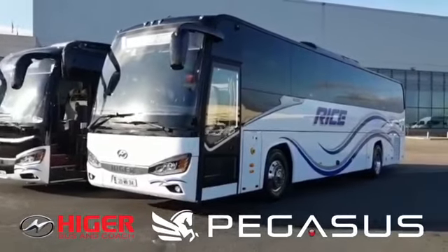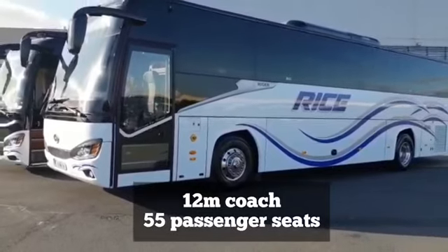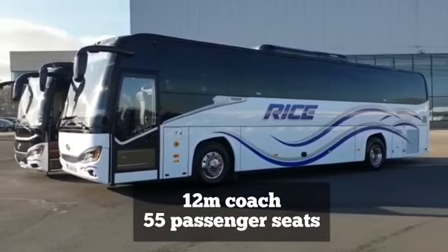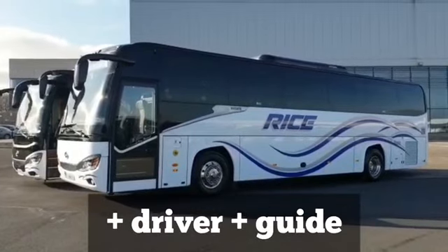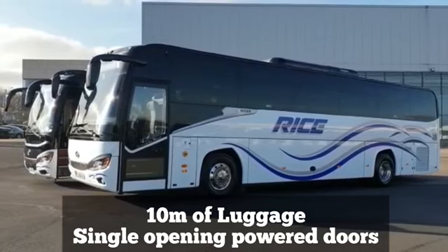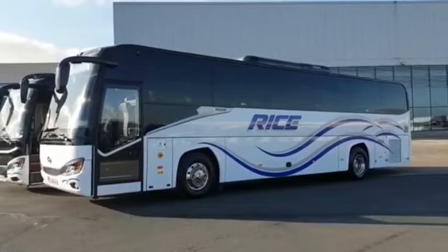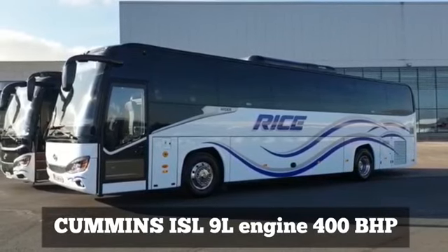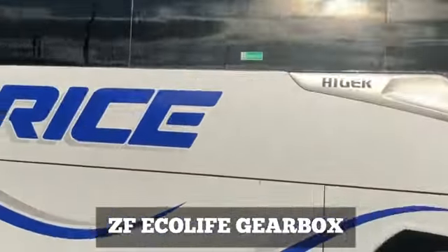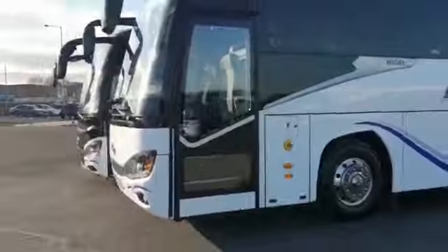Hello, this is the new Higer Pegasus. This is a 12-metre coach that we've just launched with 55 passenger seats plus the driver plus the guide. We have 10 metres of luggage with single opening power doors. This vehicle also has an 8-camera recording system, an ISL 9-litre engine with 400 brake horsepower, and the latest ZF EcoLife gearbox. I'm just going to give you a quick walk around the vehicle and show you what it has inside.